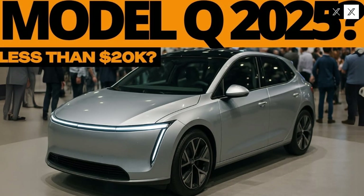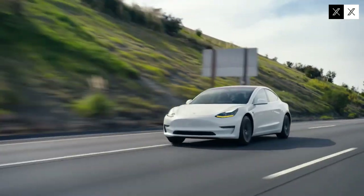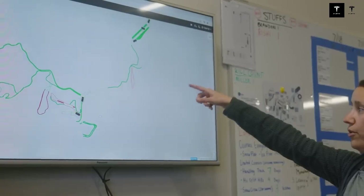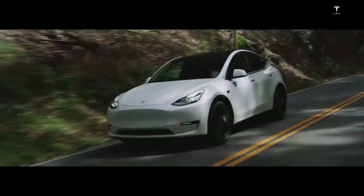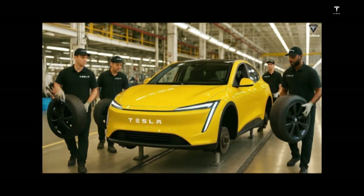Advanced assistance systems, including Autopilot, make the Model Q one of the safest cars in its price range. This technology not only assists with driving but also prepares the driver for the future of autonomous driving, increasing comfort and reducing the risk of accidents. Tesla's approach to integrating software and hardware creates a synergy that constantly improves the Model Q's performance and usability through OTA (over-the-air) updates, allowing the car to evolve throughout its lifespan by fixing issues and adding features — rare in traditional vehicles.